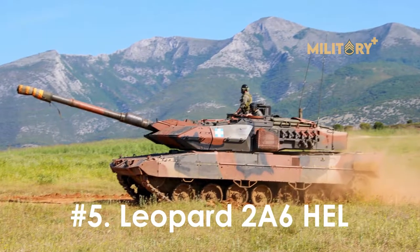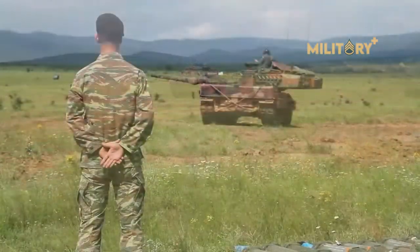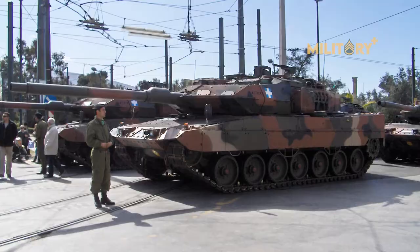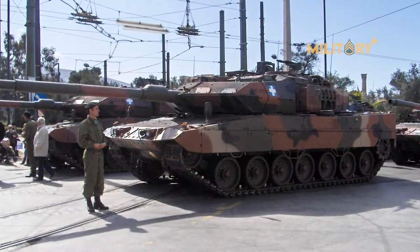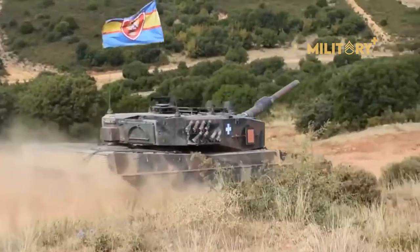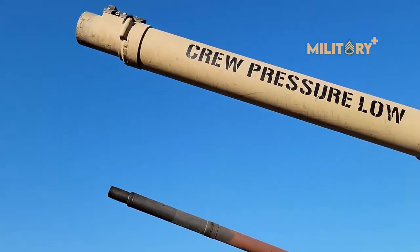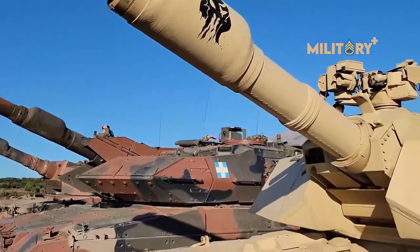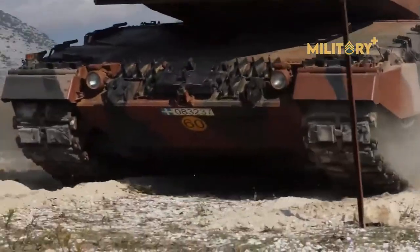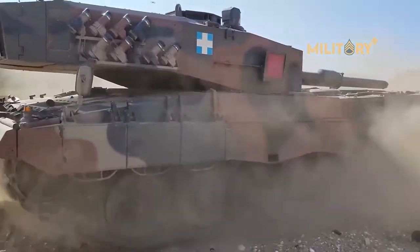Number 5: Leopard 2A6 HEL. Greece's Leopard 2A6 features additional armor versus regular Leopard 2A6s, being an adopted version of the Leopard 2A6EX prototype. The additional armor comes from reinforcements on the upper glacis plate and crew hatches, as well as a full MEXAS package. While the 2A6 HEL only features a standard L-55 gun, it remains one of the more deadly tanks within NATO. The Leopard 2A6M is a version of the 2A6 with enhanced mine protection under the chassis and internal enhancements to improve crew survivability.